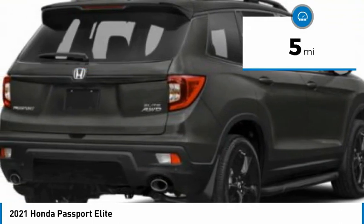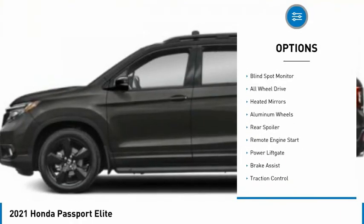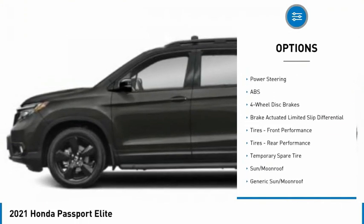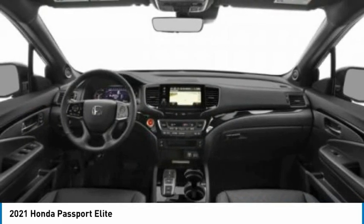This vehicle has less than 100 miles. Here are some of this vehicle's great options: tire pressure monitor, blind spot monitor, all-wheel drive, heated mirrors, aluminum wheels, rear spoiler, remote engine start, power liftgate, brake assist, traction control.